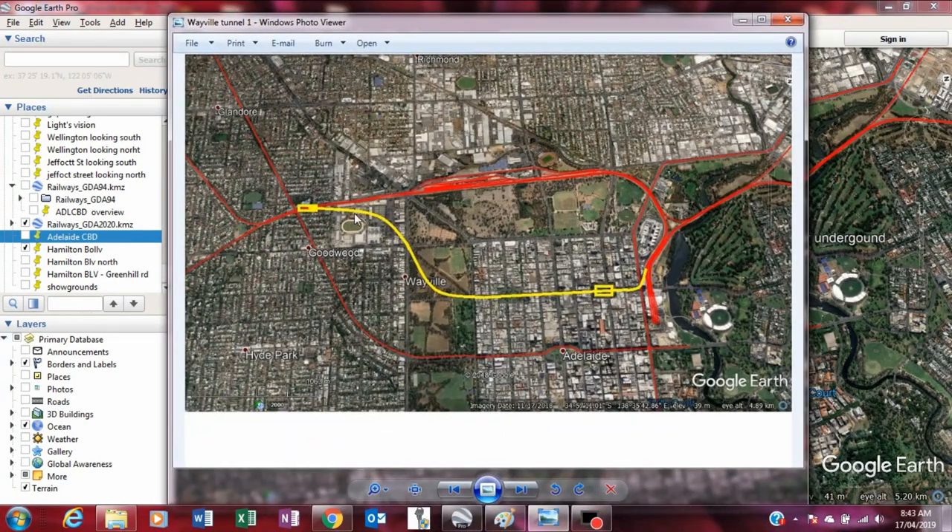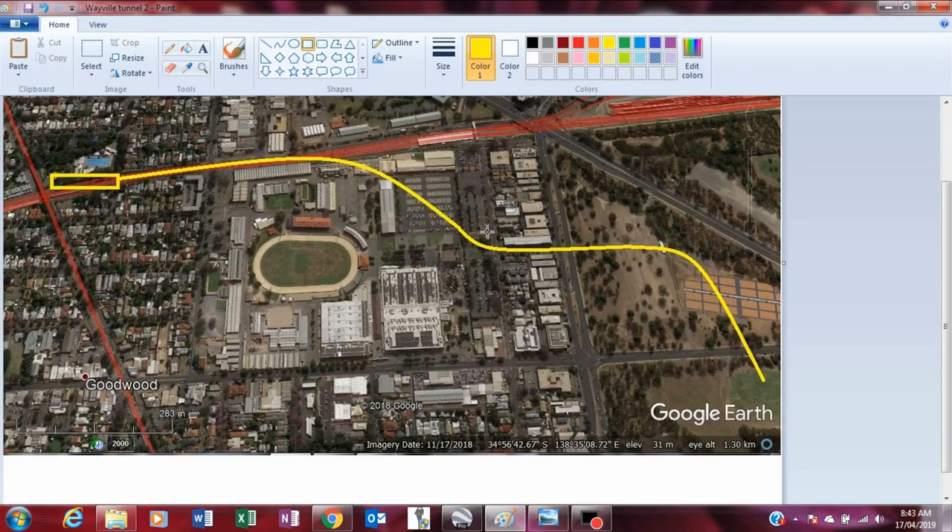This shows the path in a schematic way, and this shows the path in more detail through the area by the showgrounds. So it would be possible to build a tunnel from the existing Goodwood Station through to the CBD with minimal interruption to existing buildings.